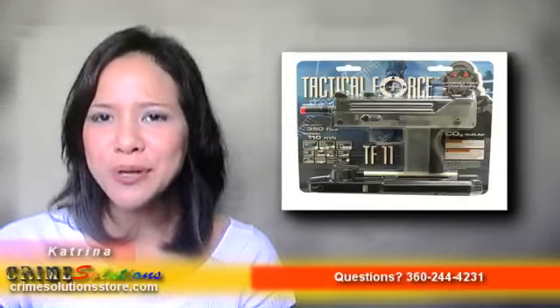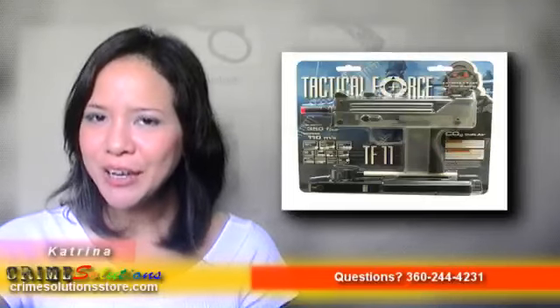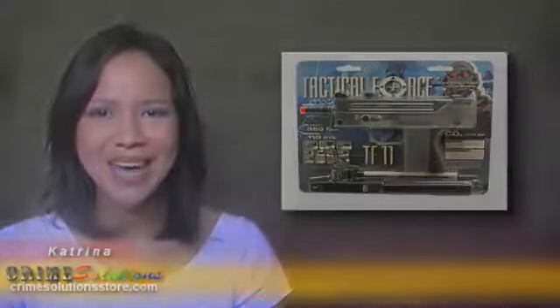The TF11 is one of the most fun airsoft machine pistols in the market today. Buy the TF11 Clear and Black Airsoft Gun today at a very affordable price. This baby feels like a real Mach 11 — grab one today!